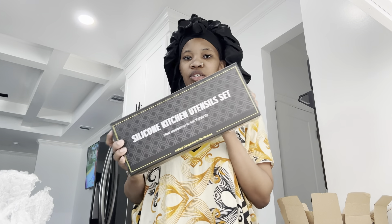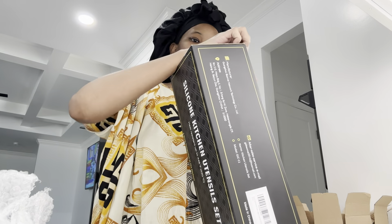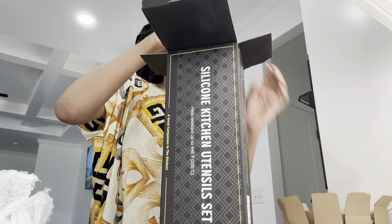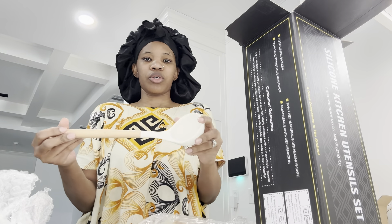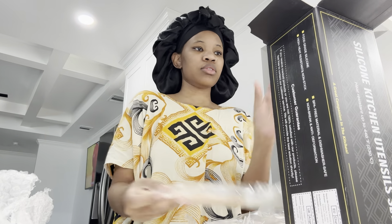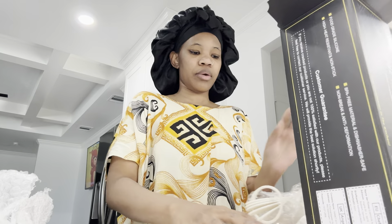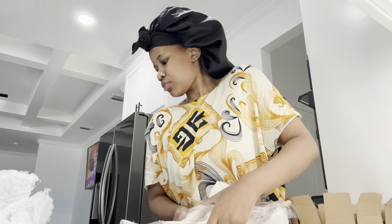The other thing I got is these silicone utensils. I'm going to show you guys how they look. I did order a cream color to match my knife set, air fryer, and toaster. They look super cute and the material looks good too! There's a pasta one, measuring cups, and a lot more in there. I'm going to put them all back in the bowl.